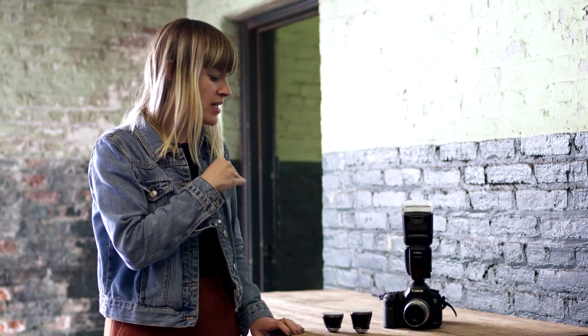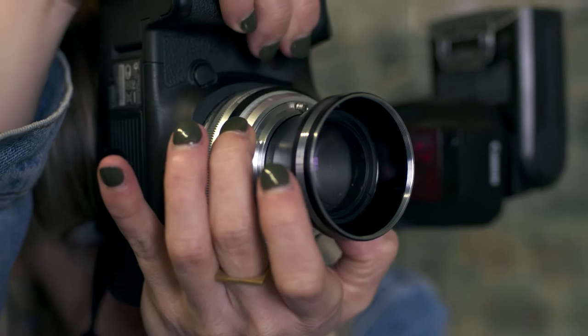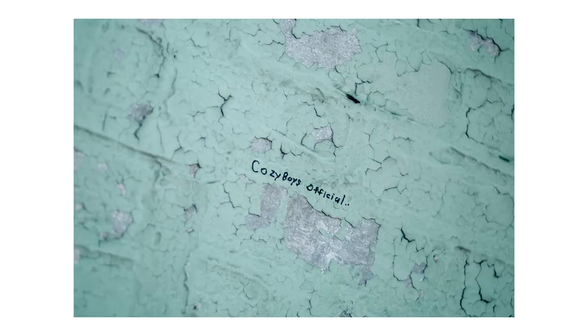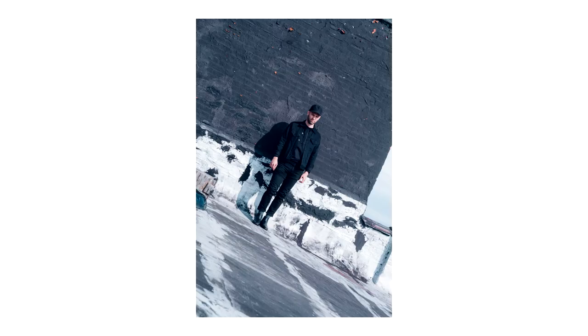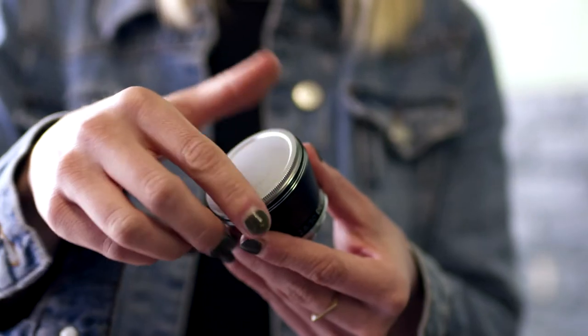My all-time favorite aspect of the Neptune lens system was that it's easy to carry, easy to switch between three different lenses, and the best thing is that you can screw the lens cap on and it won't fall off — which is a huge advantage if you have to carry a lot of stuff.